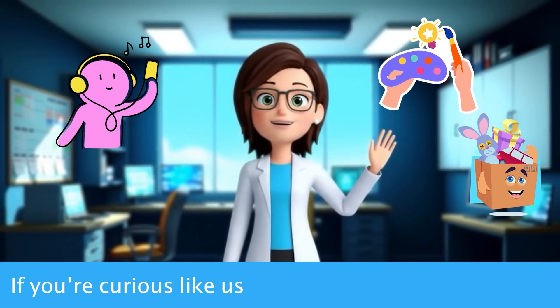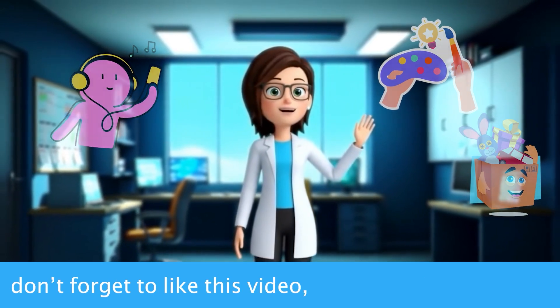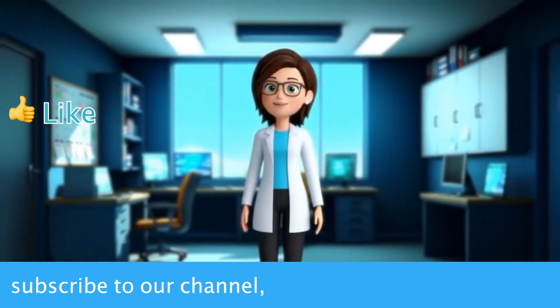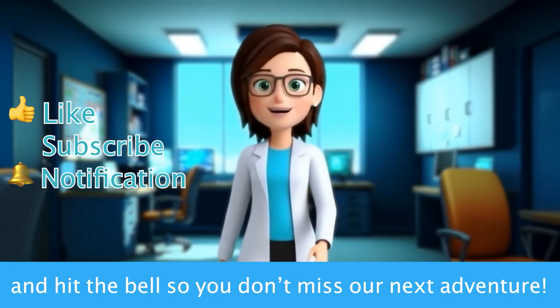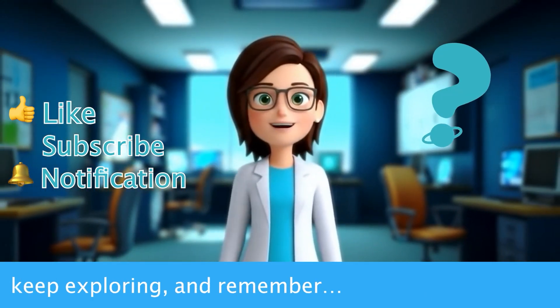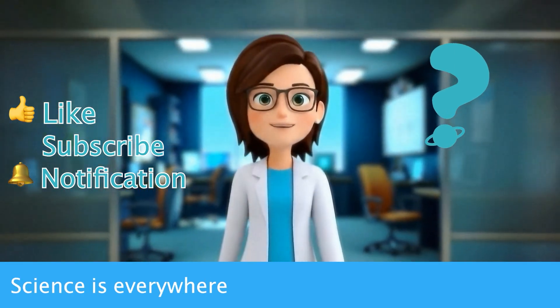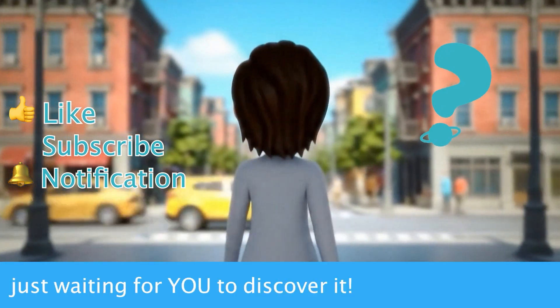If you're curious like us and want to explore more amazing questions, don't forget to like this video, subscribe to our channel, and hit the bell so you don't miss our next adventure! Until next time, keep asking why, keep exploring, and remember, science is everywhere, just waiting for you to discover it! Bye-bye for now!